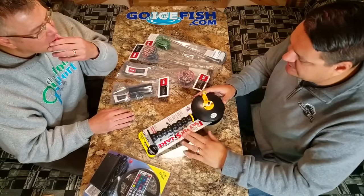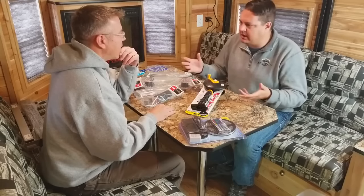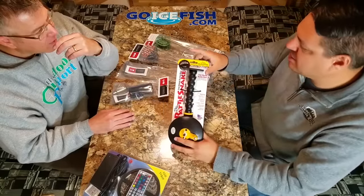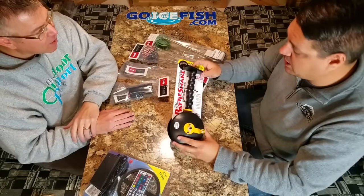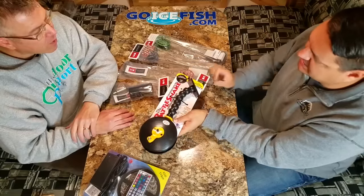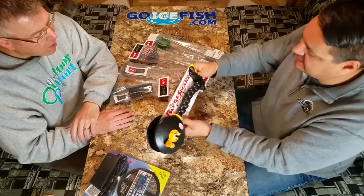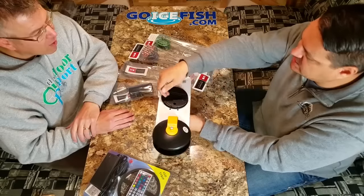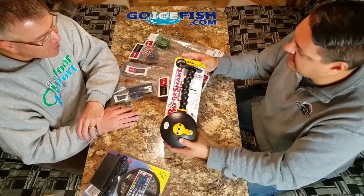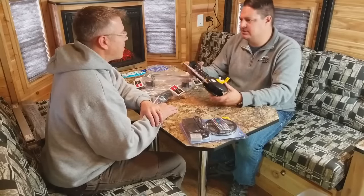We wanted to make sure we have pretty much every rattle reel on the market — not everything works for everybody, and you have a choice. One of the very popular ones we've used over the years is the Rattlesnake, made by Catch Cover — made in the USA, great product. What makes this one a little different is it's flexible, so you can adjust it to fit right over the hole. It has these pucks so you can interchange them with either a rod holder, a cup holder, or a GoPro mount, and we have all of Catch Cover's products on GoIceFish.com.